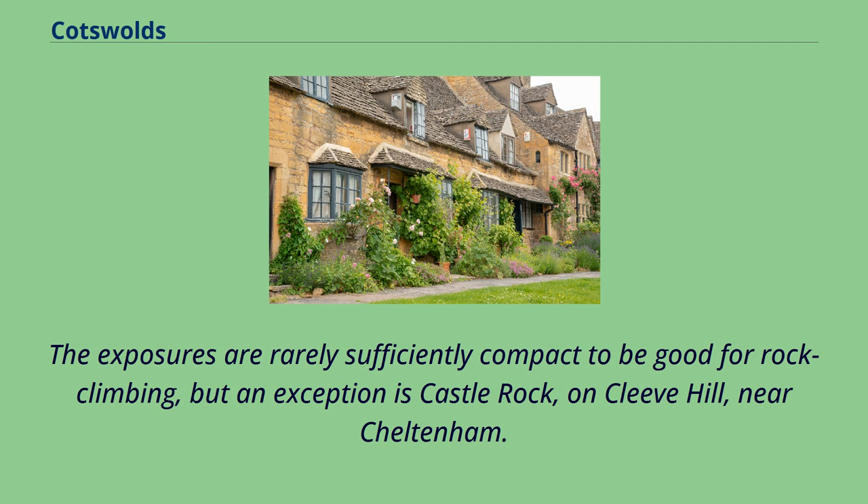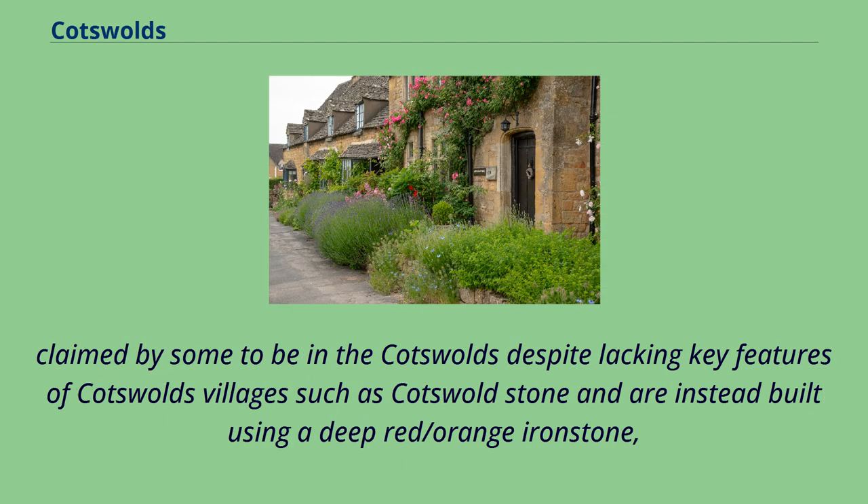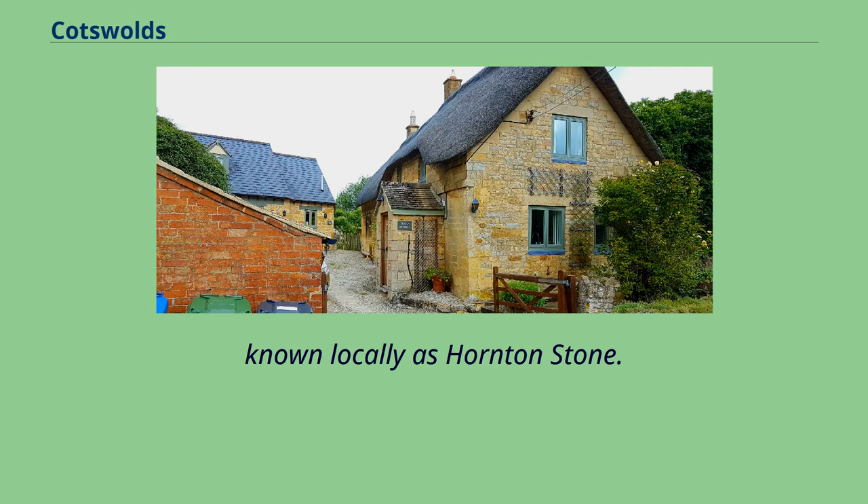The exposures are rarely sufficiently compact to be good for rock climbing, but an exception is Castle Rock on Cleve Hill near Cheltenham. Due to the rapid expansion of the Cotswolds in order for nearby areas to capitalise on increased house prices, well-known ironstone villages such as Hook Norton have even been claimed by some to be in the Cotswolds, despite lacking key features such as Cotswold Stone and being instead built using a deep red/orange ironstone known locally as Hortonstone.